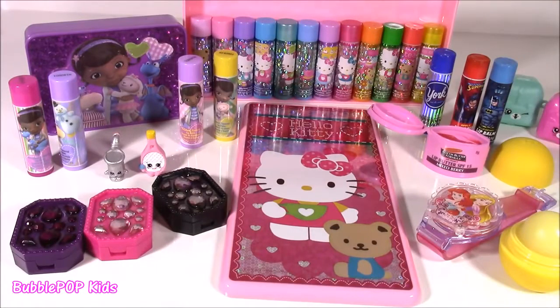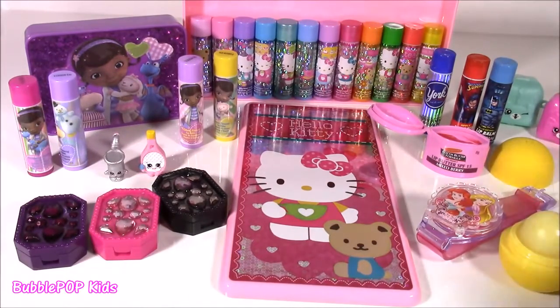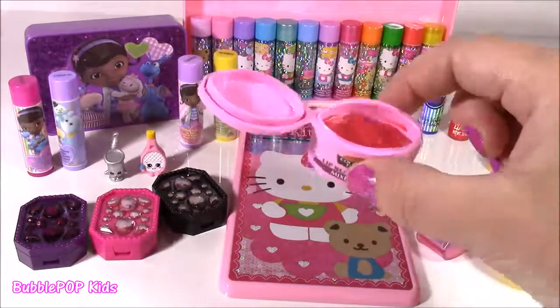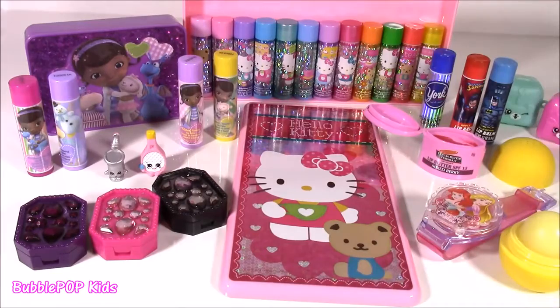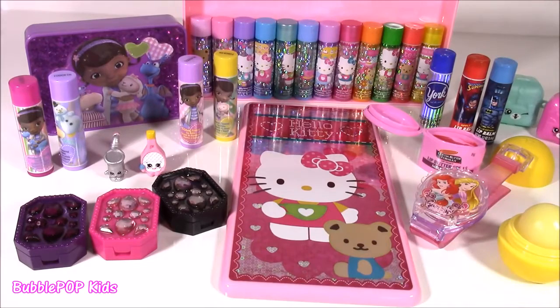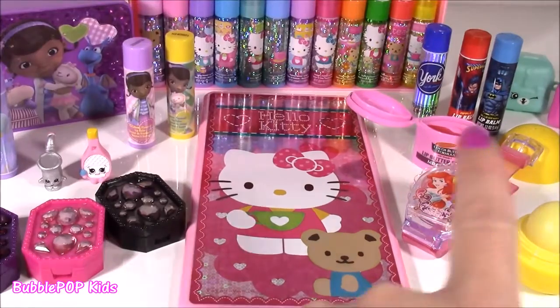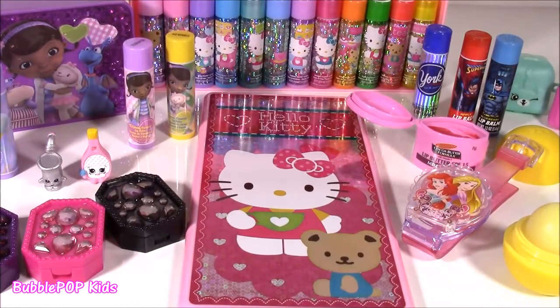And there it is — our entire lip balm bonanza. We had so, so many good ones: Hello Kitty, Doc McStuffins, these really pretty jeweled ones. And out of every single one, I am just loving this red cocoa butter — it really amazes me. You guys can leave me a comment and let me know which one you liked. Did you like the Disney Princess? We are going to have so many more fun videos coming up. This is Bubble Pop Kids — you can click the big red subscribe button here and subscribe to our channel. Have a great day! Bye!